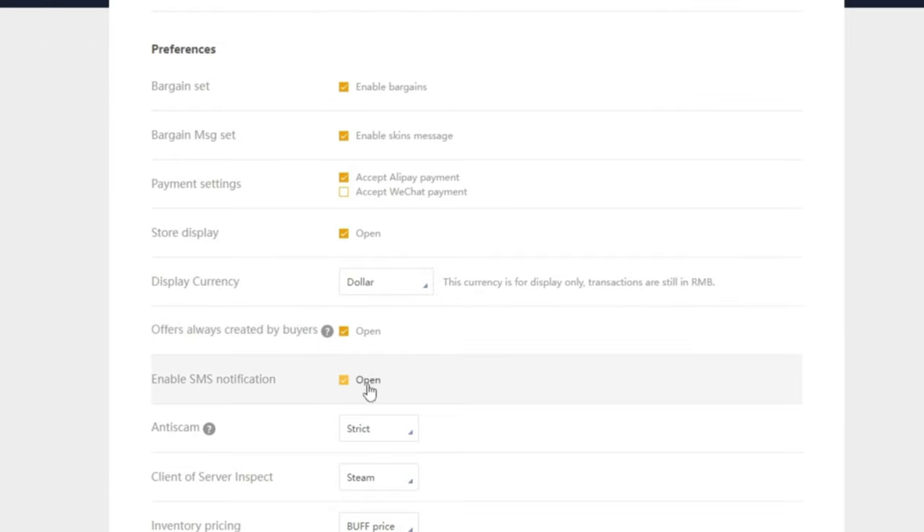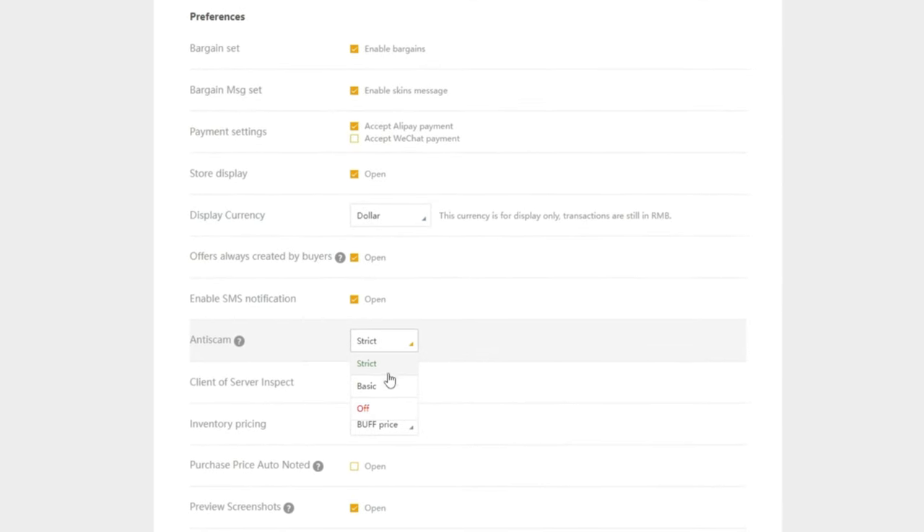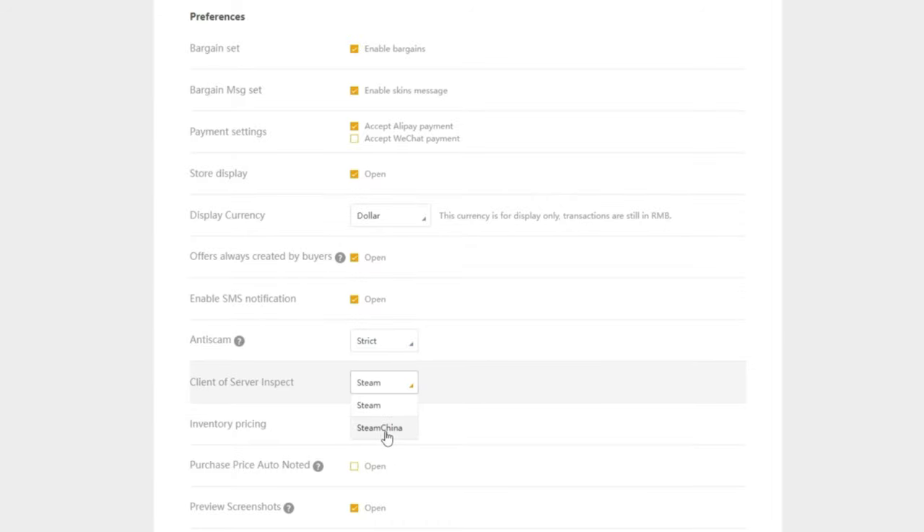You can also allow text notifications, as well as decide what level of anti-scam you'd like — I always leave it on strict to avoid any chance of scams. You can choose whether you'd like to see your buff inventory in estimated Steam price or in buff price. I always leave this as buff price as it's the industry standard and less confusing since you're seeing the price on the buff website.